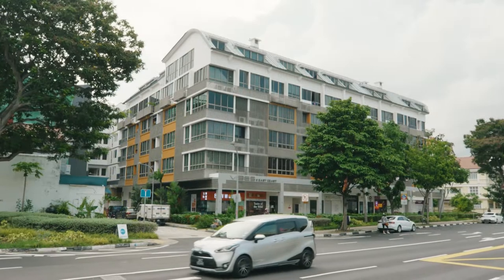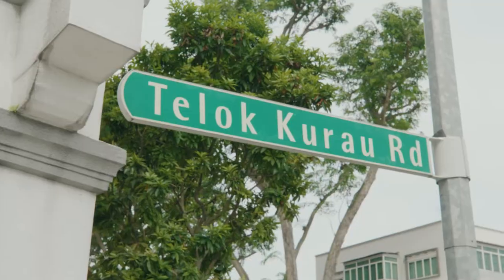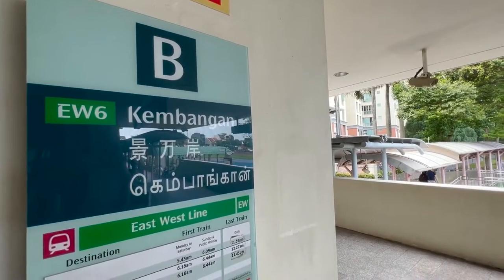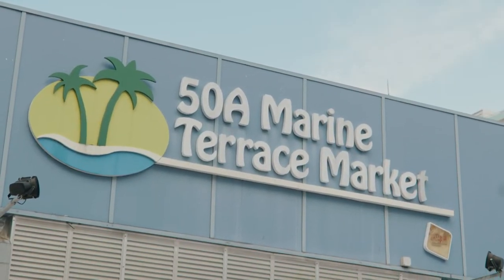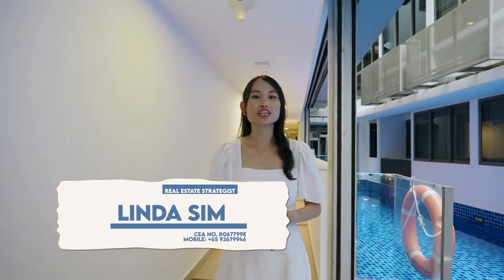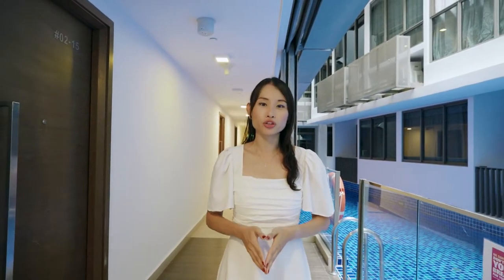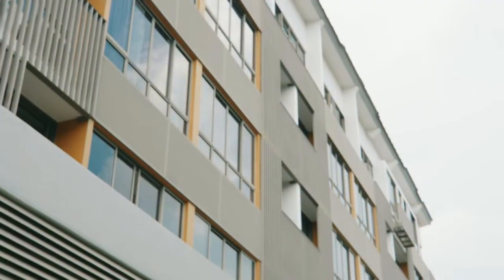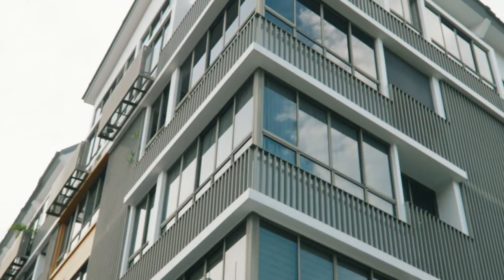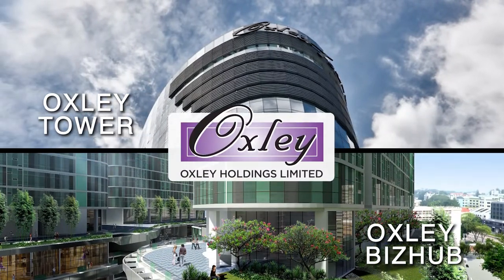Vibes at East Coast is a modern development quietly tucked away at Teluk Kural Road, while being a stone's throw from Kembangan MRT station and the upcoming Marine Terrace MRT station. Hi, I'm Linda and I'm here today at Vibes at East Coast, an iconic development nestled in the heart of District 15. This freehold development is developed by Oxy Module Pvt Ltd, an established property developer in Singapore.